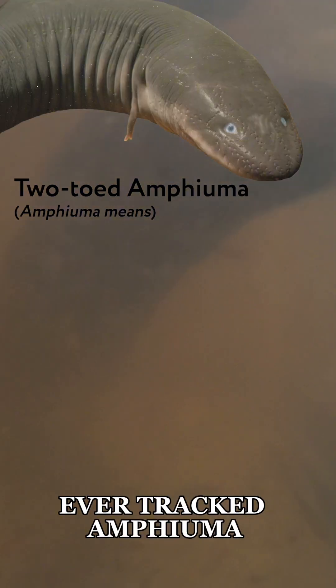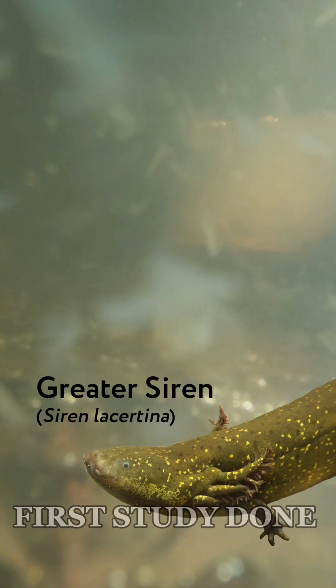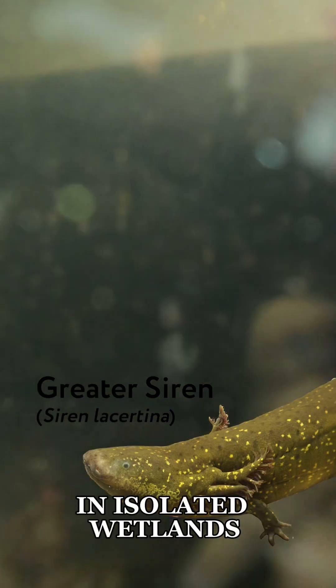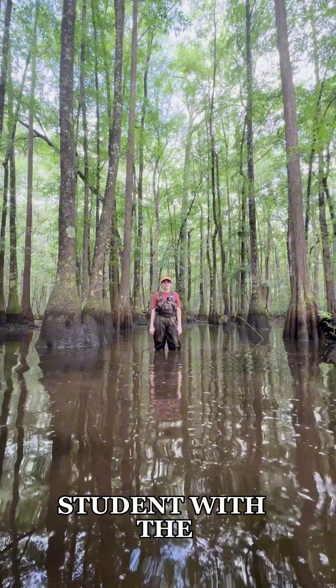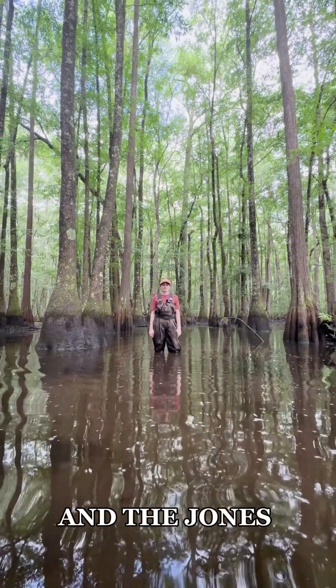This is only the second time that anyone has ever tracked Amphuma and Siren, and it'll be the first study done in isolated wetlands. Hi, my name is Maddie Zikraff, and I'm a master's student with the University of Alabama and the Jones Center at Itchway.